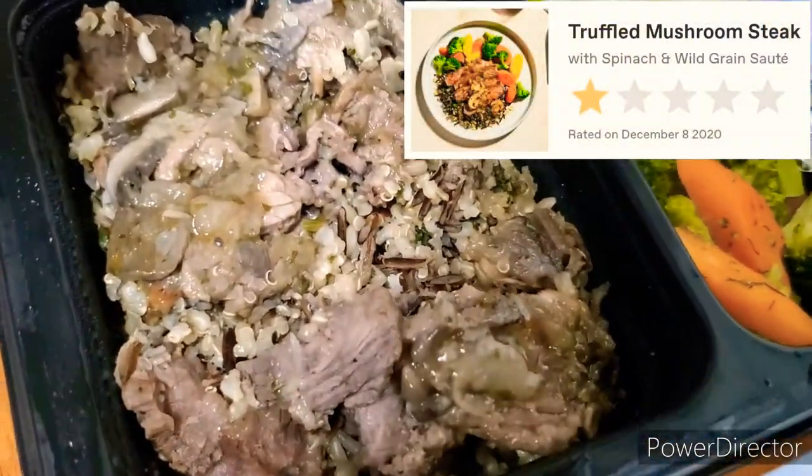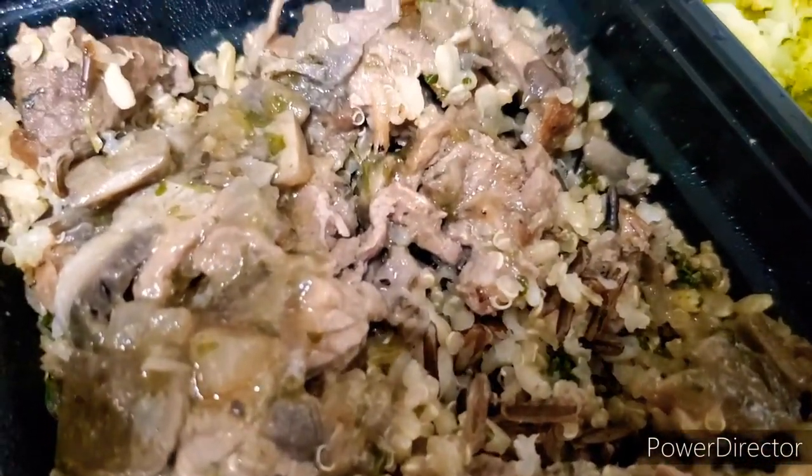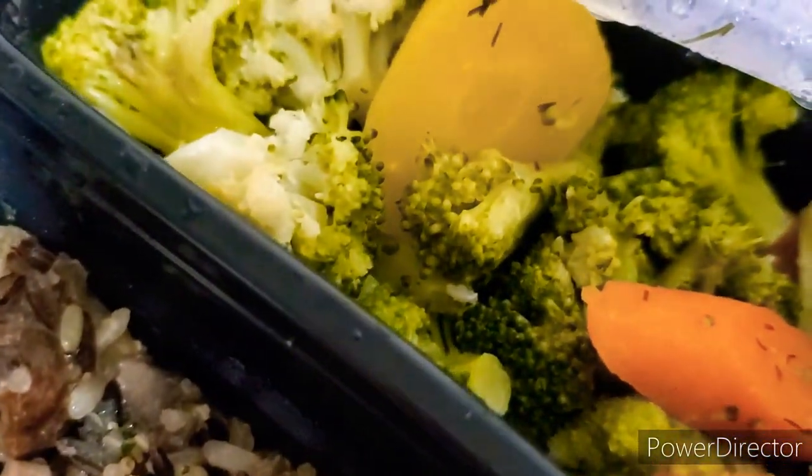Next up, we have the Truffled Mushroom Steak. Most of these meals weren't worthy of their own review video, mainly because they were so bad I couldn't even eat them.